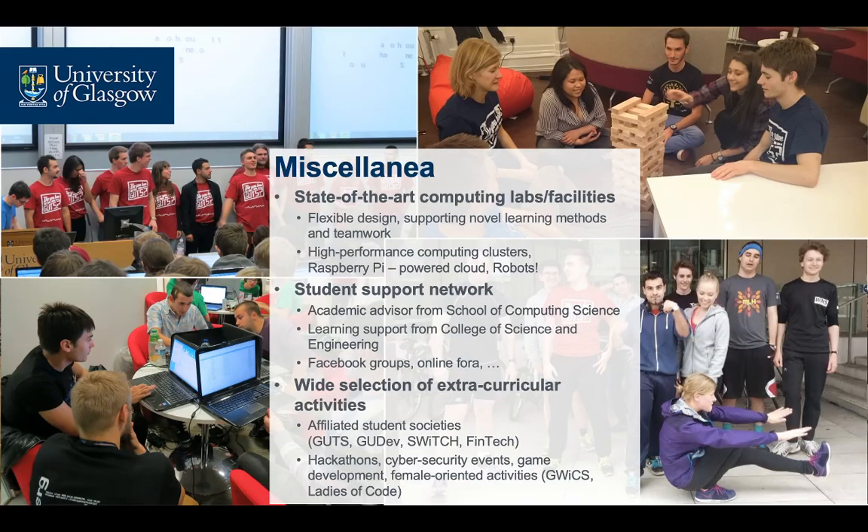All our students have access to state-of-the-art computing labs and facilities, including high-performance computing clusters, novel sensing devices, a Raspberry Pi powered cloud and a number of robots. Our students also enjoy a wide selection of extracurricular activities, organised by both student societies affiliated with our school as well as the school staff. These include computing science-related activities such as programming hackathons, multi-day cyber security events, game development, fintech and female-oriented computing activities, including GWICs and Ladies of Code.